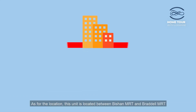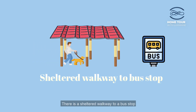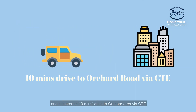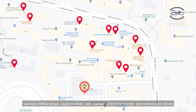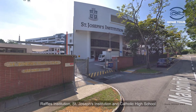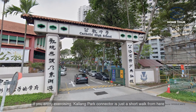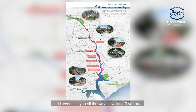As for the location, this unit is located between Bishan MRT and Braddell MRT. There is a sheltered walkway to a bus stop and it is around 10 minutes drive to the Orchard area via the CTE. There are plenty of amenities nearby such as various coffee shops, supermarket, wet market, childcare centre, preschool and clinics. There are also many good schools nearby such as Raffles Institution, St. Joseph's Institution and Catholic High School. If you enjoy exercising, Kallang Park Connector is just a short walk from here and it connects you all the way to the Kallang River area.